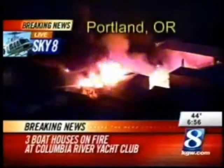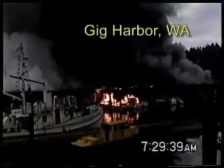Three boathouses on fire at the Columbia Road in Portland, January 2006 — $3 million damage. Gig Harbor, August 2005 — $9.3 million damage.